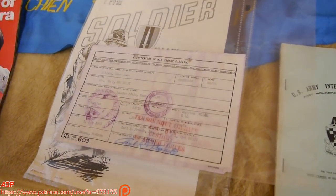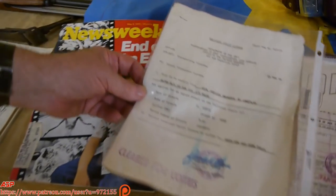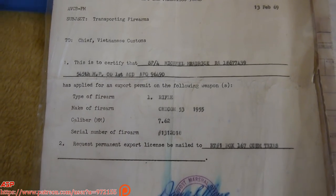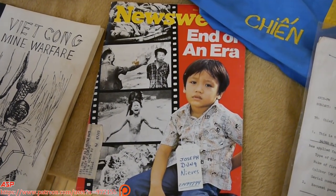Here's a form — registration of a war trophy firearm. In the beginning, guys were allowed to bring back a lot of firearms and stuff, usually SKS's and bolt action rifles. Some guys in the early years actually brought back AK-47s, and I've seen exhibits. But I think that stopped around 1967-68.